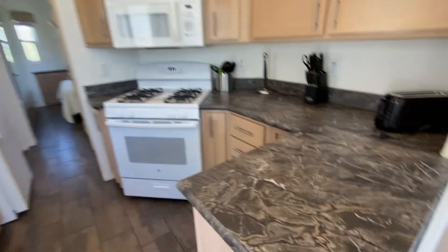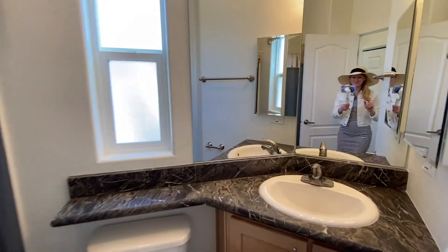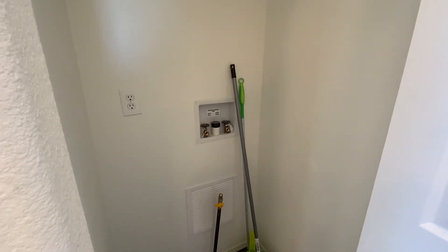Let me give you a close-up. Here's the bathroom. In the hallway there is a washer dryer hookup.